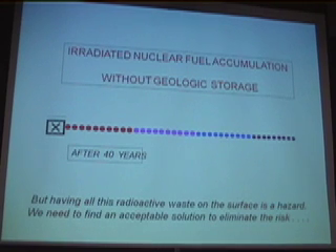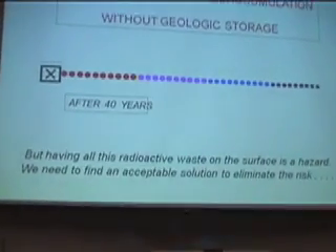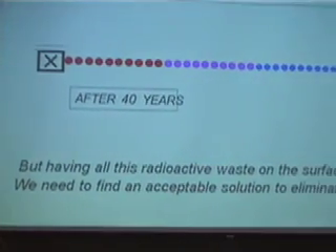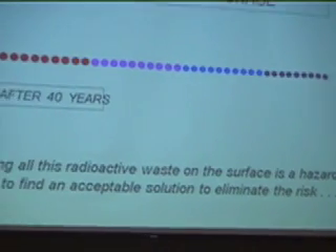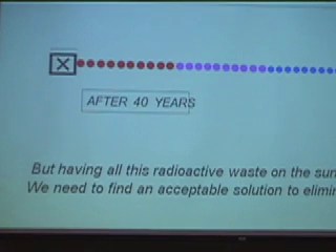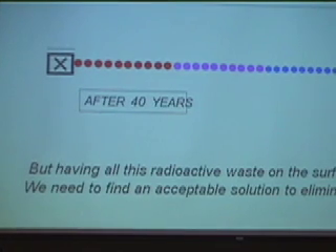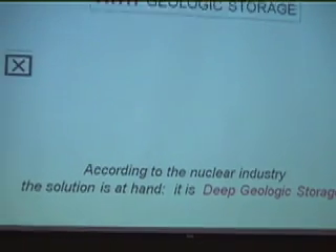And that's exactly what's happening today. All that high-level waste is right there on the site of the nuclear reactors — it's not going anywhere. People have complained about this, saying nuclear waste right there at the reactor is bad, and nuclear power is therefore not a good energy source. The industry says, no problem, we have the solution: it's geologic storage. So here's what happens if you have geologic storage.